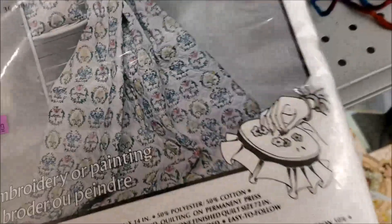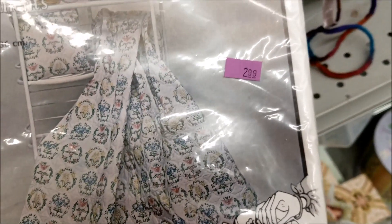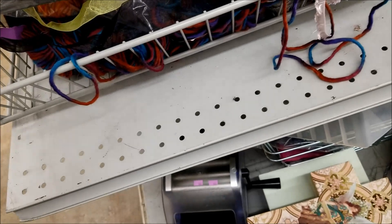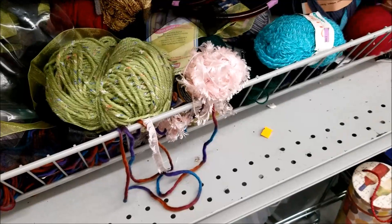I would have bought these printed quilt blocks, except you could see through the back that the print was way too faded to stitch. Let me know — did you see anything here that would have come home with you? How has thrifting been in your neck of the woods? In my corner of Oregon lately, it is just really hit or miss. Thanks for watching. I'm Michelle, this is my Romantic Tangle.